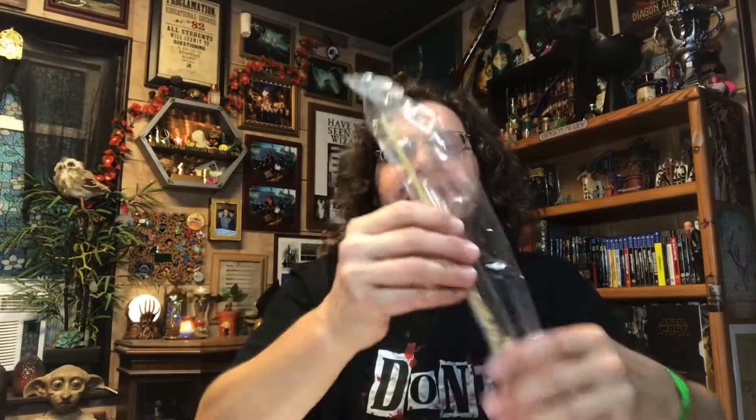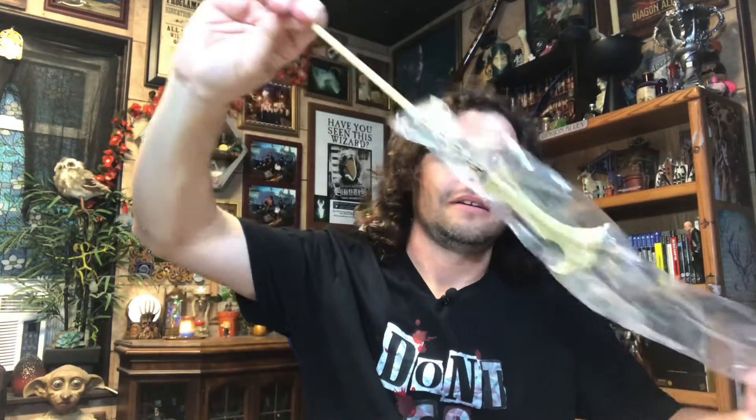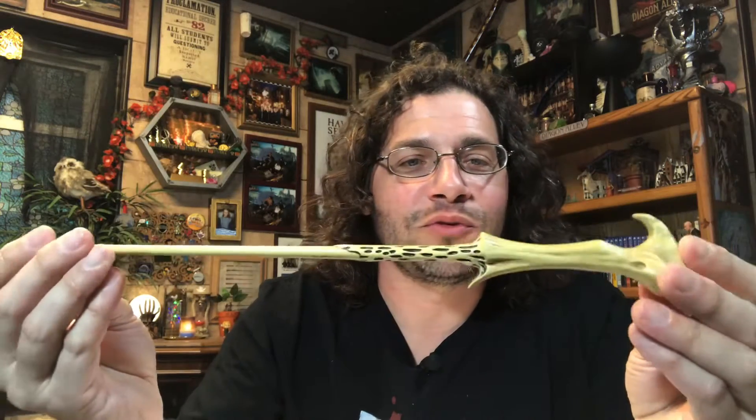And last but not least, Lord Voldemort's Wand. Super cool — it looks like old bone, which I think it is. And again, with the hook right there, your pinky just slides right in. Love it. That's awesome.